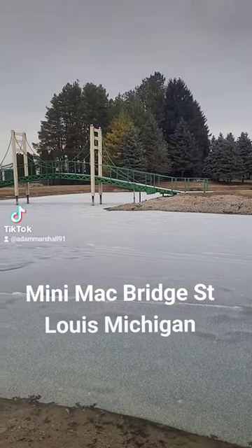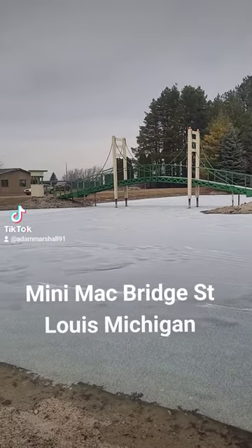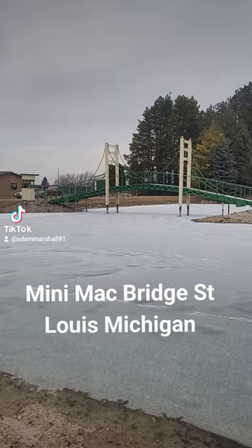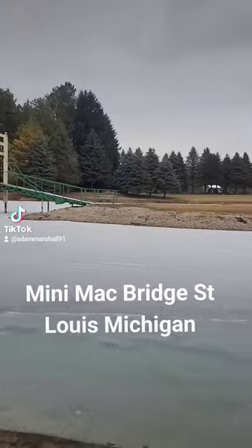Howdy there folks. Welcome to the Mini Mack Bridge. If you are a Michigander, you have been across the Mackinac Bridge at least one time in your life.